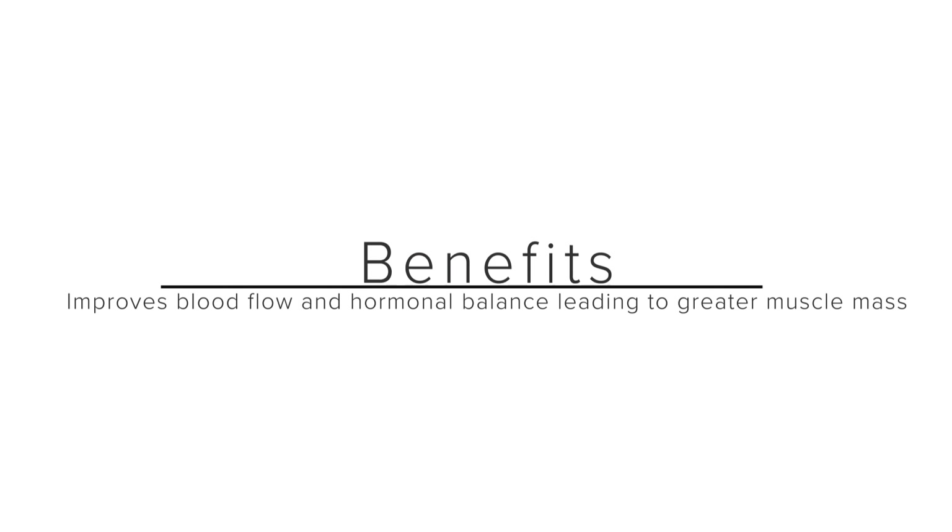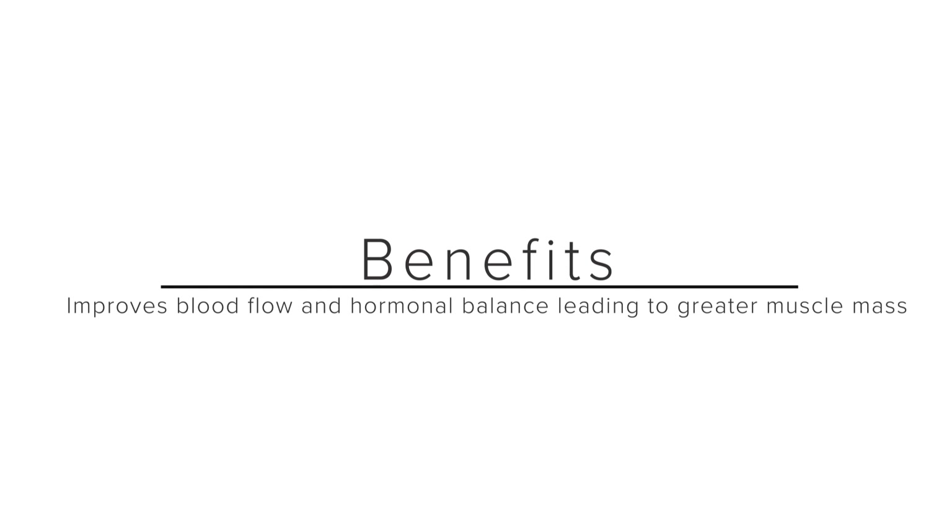Your hormonal functions and hormone balance are supported. Your arteries can relax, improving your blood flow. Your growth hormone response is enhanced, and when your growth hormone response and arterial flow improve, your muscle mass increases. When you take Arginine, you experience strong strength gains.